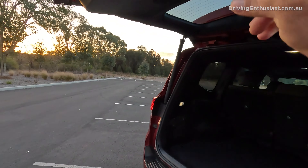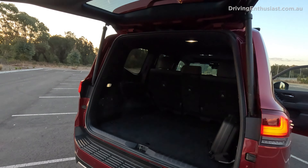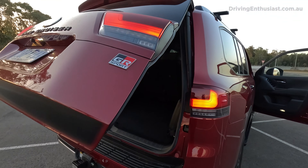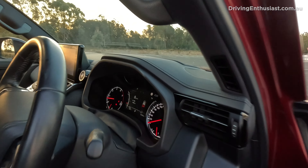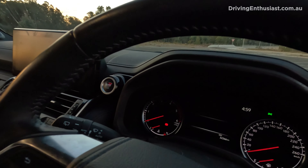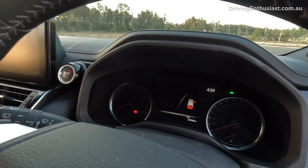Number seven: beeps. This car has so many beeps. There's one for the boot when you're closing or opening it, and if you turn the engine off it says, 'Attention, check the rear seats.' Some other vehicles do beep even more than this, but yeah — enough with the beeps.